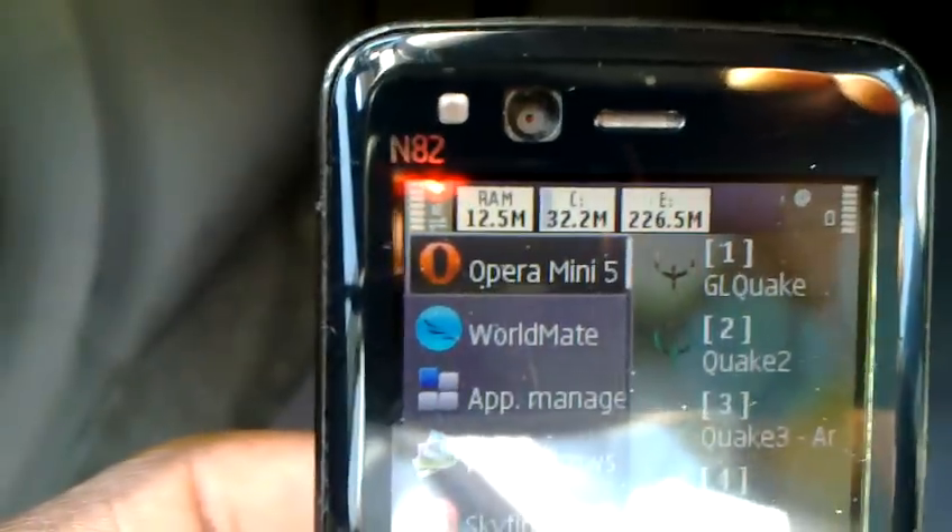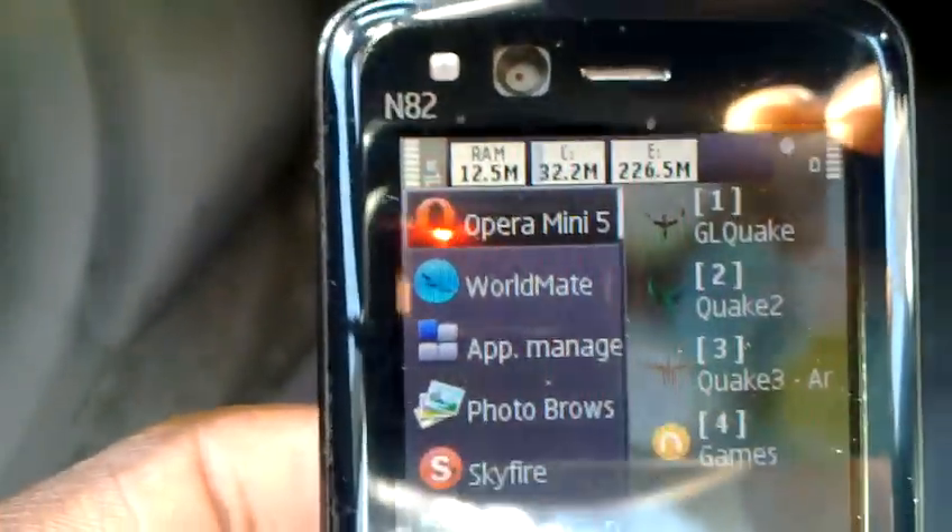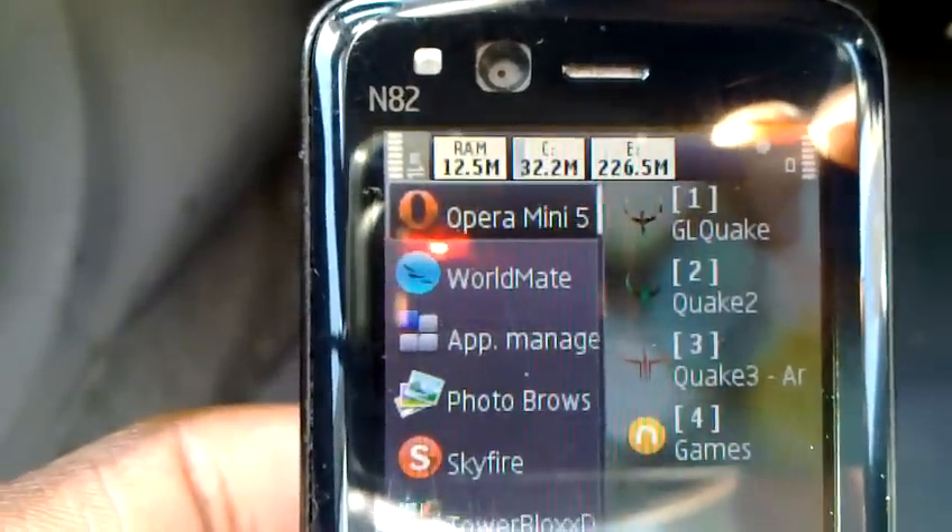Upon a fresh boot, it shows that it has around 88.7 MB. Let's count.